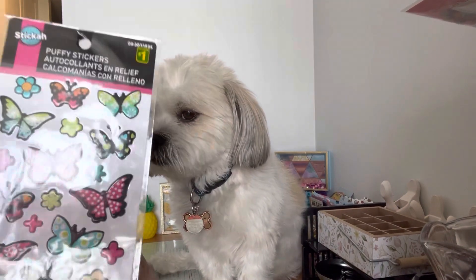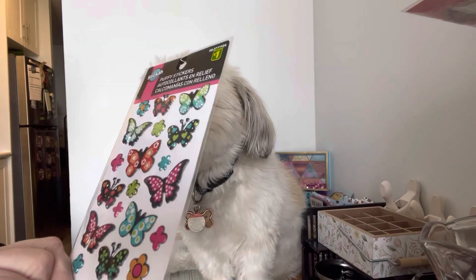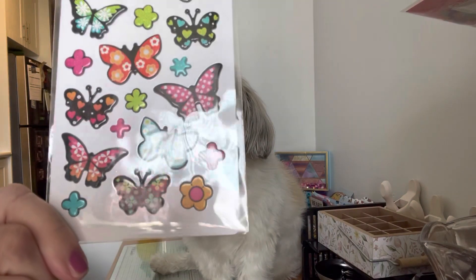The first thing that I bought were these beautiful butterflies, and they're like puffy. These were only a dollar, which is amazing. I love the colors.